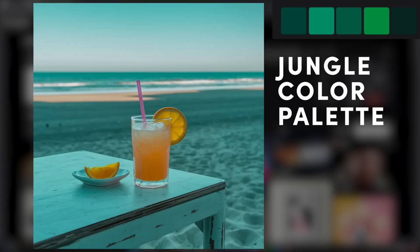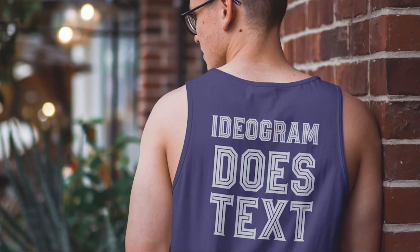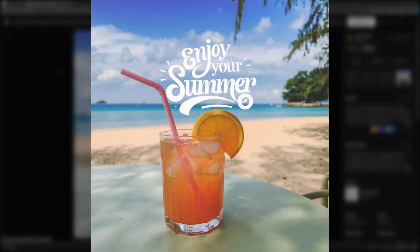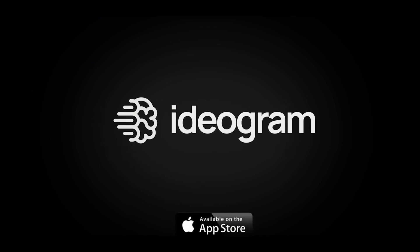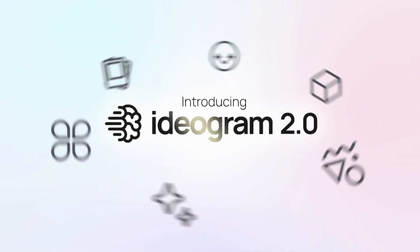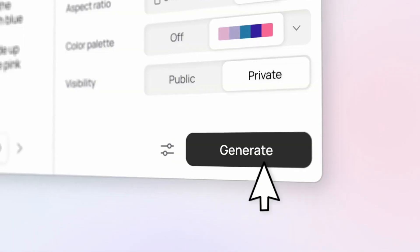The Ideogram Search feature lets you explore over one billion user-generated images from the past year. If you ever lack inspiration, you now have a huge creative library to spark new ideas. The free version lets you generate 20 images daily in batches of four, which is ideal for beginners or small projects.